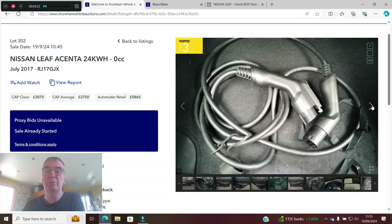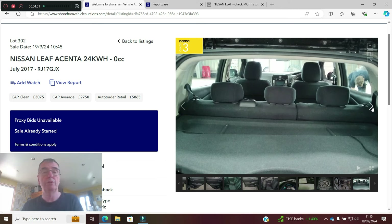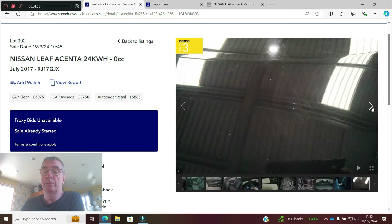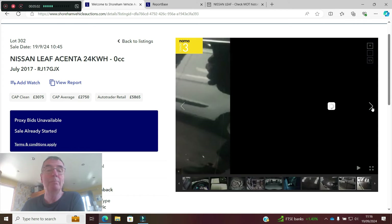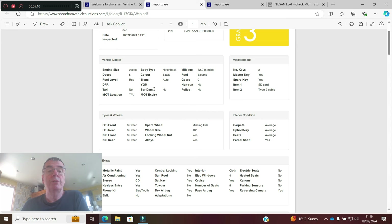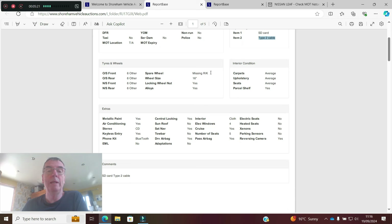Just one service stamp in the book — doesn't bother me. Just the Type 2 cable. There's a photograph showing the two charge ports, showing it's got CHAdeMO — just be aware some early old-shape Leaf didn't have CHAdeMO fitted, that's the rapid charge connection. Shoreham will always show the charge ports. It also shows what's there: the tyre inflation kit, and then a description of any imperfections. Two keys, SD card, Type 1 to Type 2 cable. All tyres have 6mm. Spare wheel was missing to start with. Locking wheel nut keys not present. Carpets, upholstery, seats — all average. Parcel shelf is there.